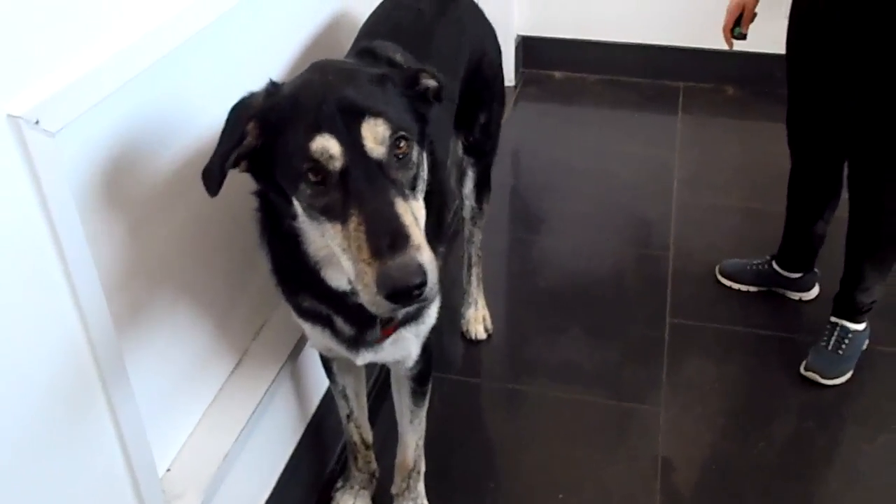We have Mr. Huxley here at the Pet Shop Boys. He's really excited to be in front of the camera today with his tutor Jessica.